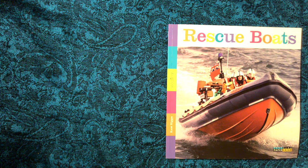Rescue Boats by Kate Riggs. A Seedling's title. Copyright Creative Education Creative Paper Box.